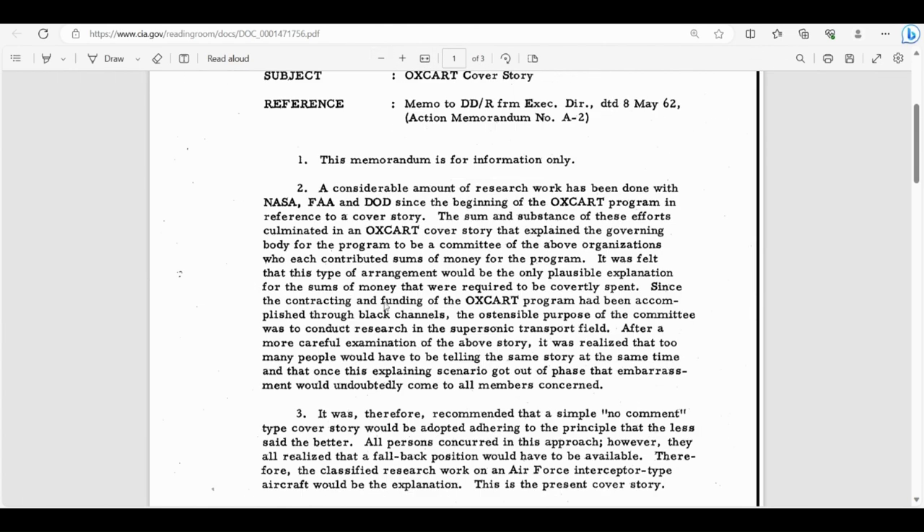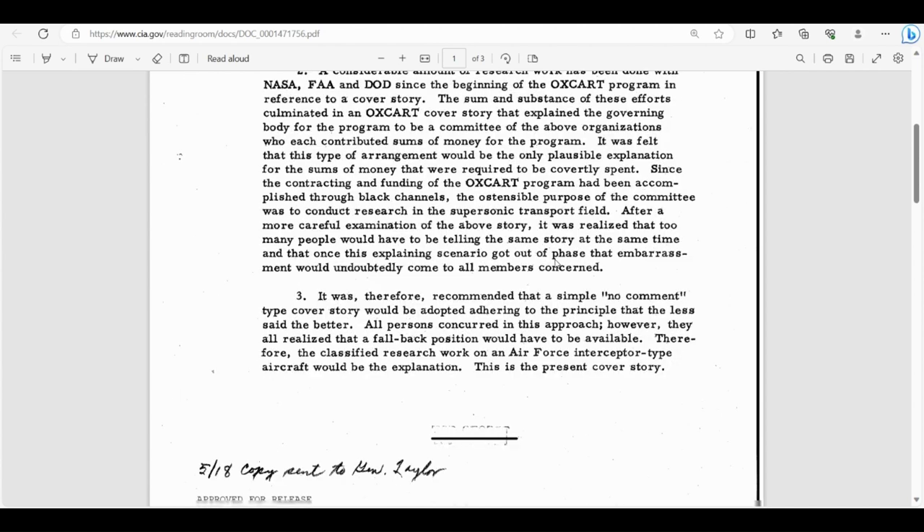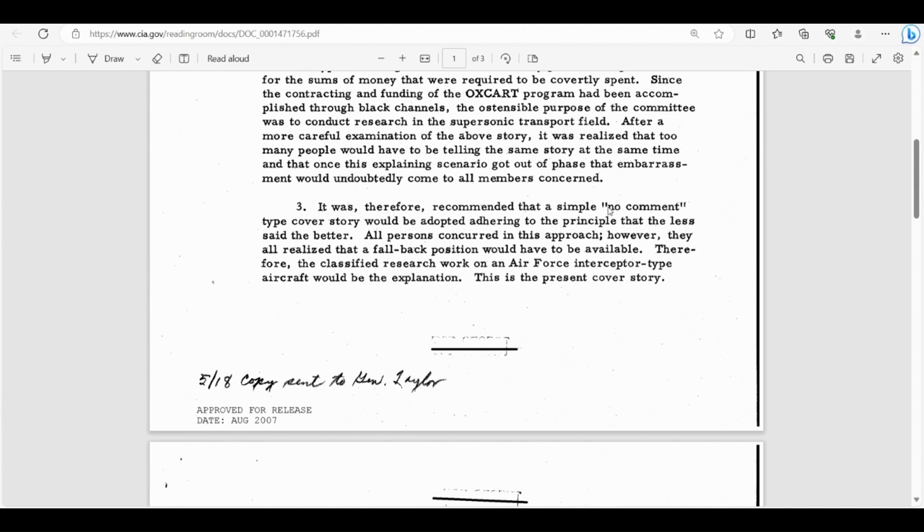The memo continues: 'The ostensible purpose of the committee was to conduct research in the supersonic transport field. After more careful examination, it was realized that too many people would have to be telling the same story at the same time, and that once this scenario got out of phase, embarrassment would undoubtedly come to all members. It was therefore recommended that a simple no-comment cover story be adopted — adhering to the principle that the less said the better. However, a fallback position would have to be available: the classified research work on an Air Force interceptor-type aircraft would be the explanation.'